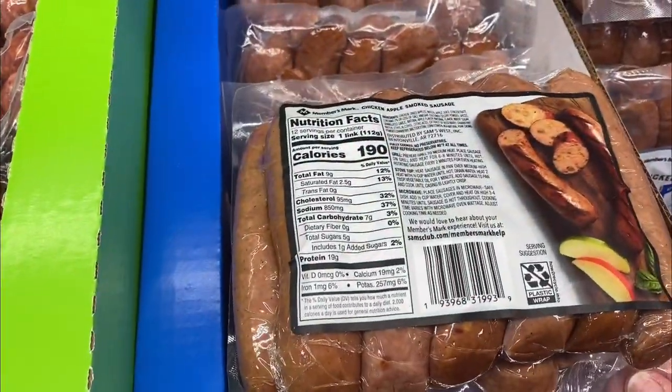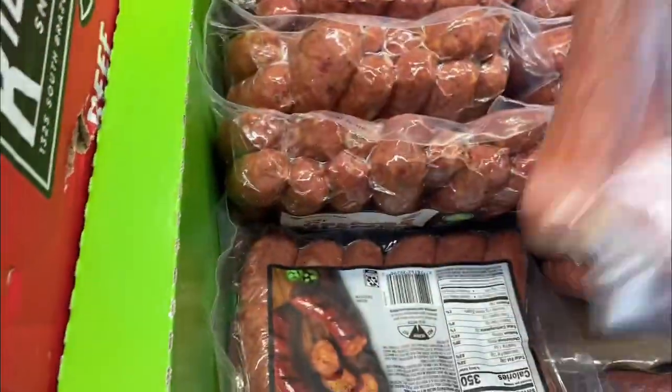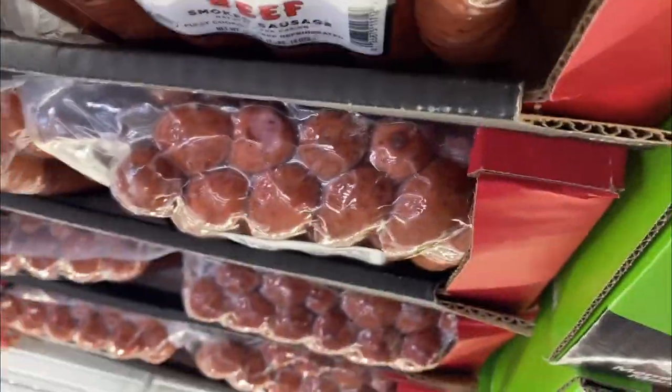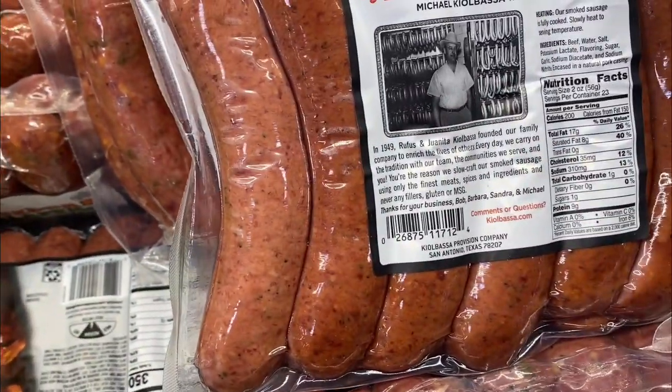These brats right here had seven carbs per brat. These jalapeño cheddar ones we really like — they have two carbs per brat. And then the beef ones next to them only have one carb per brat. So it really pays to read the labels because of the ingredients that are in these sausages.